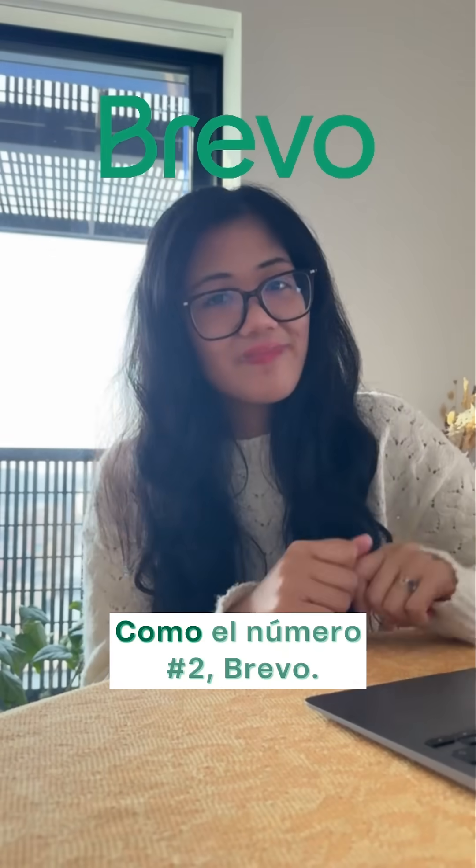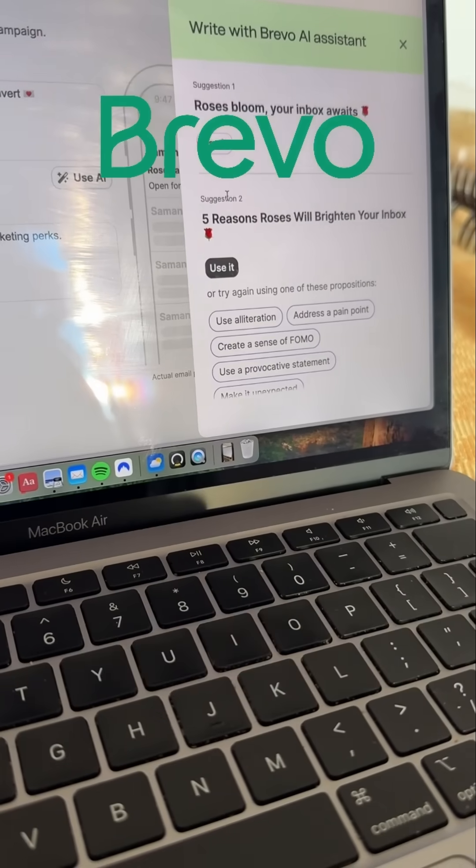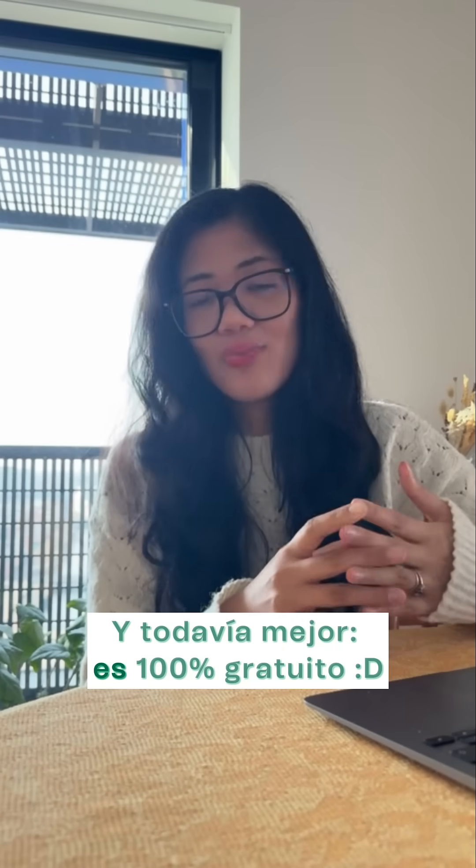Like number two, Brevo — that's us. Brevo offers a built-in AI assistant alongside other core email marketing features. You can use it to generate subject lines, improve email content, and more. Even better, it's 100% free.